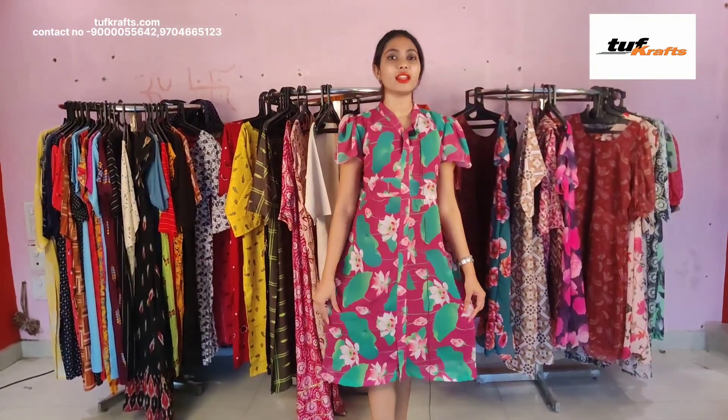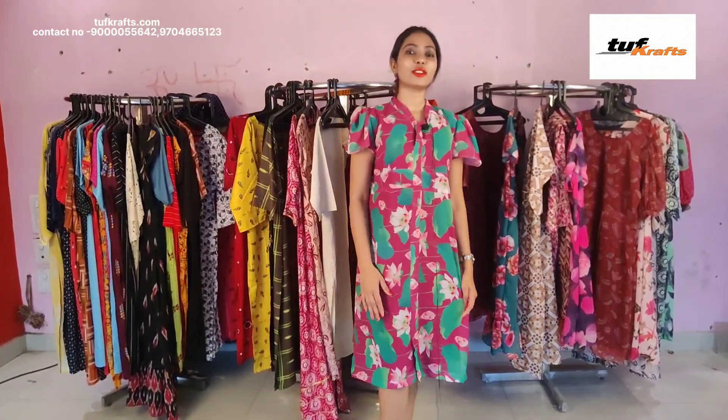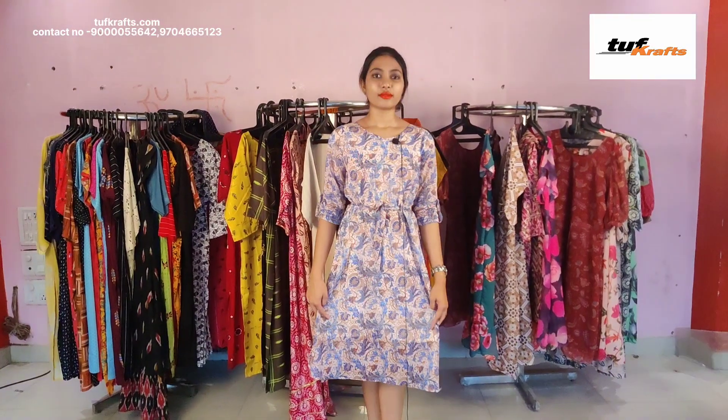This is the pure georgette frock and it has got crepe lining inside it. It has got floral print on this dress and the length of the dress is 42 inches. This is the neck design and it has got short sleeves.